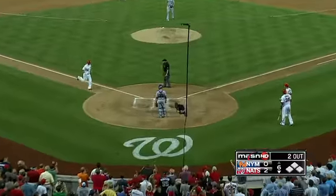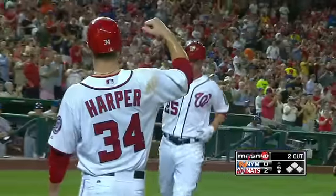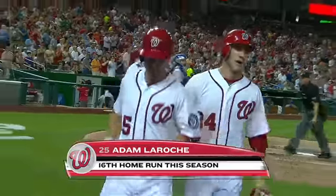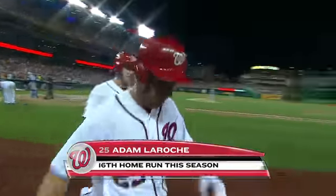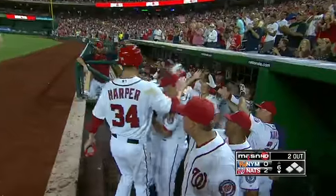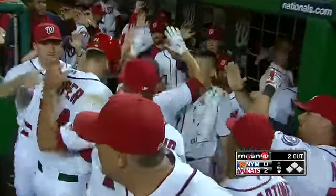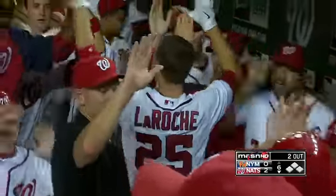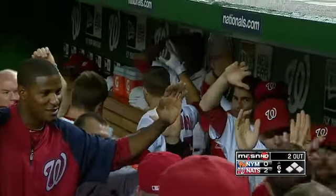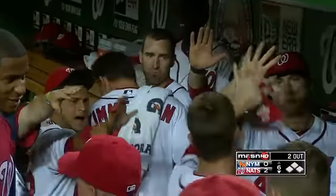They just had a feeling it wasn't a matter of if, but a matter of when. We don't see Adam LaRoche go opposite field out of the park that often. That is one impressive piece of contact right there. It's nice to see him get rewarded for a ball that way.